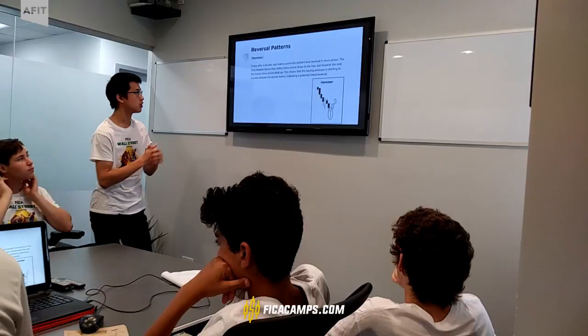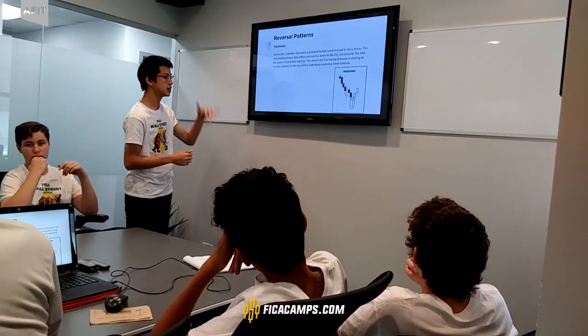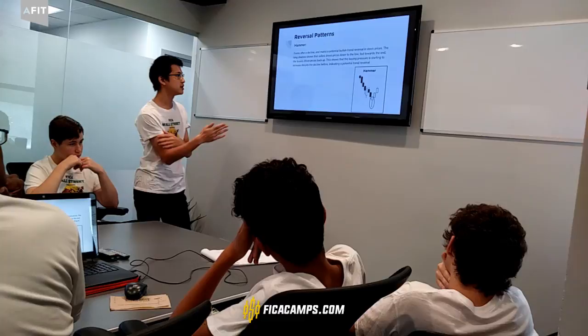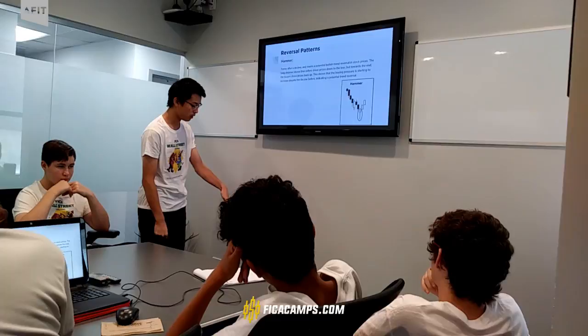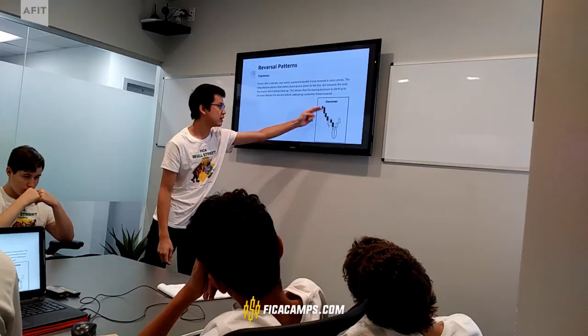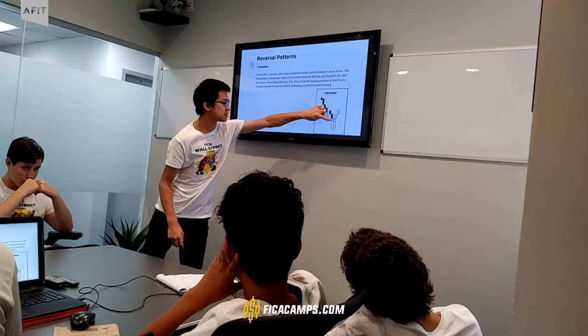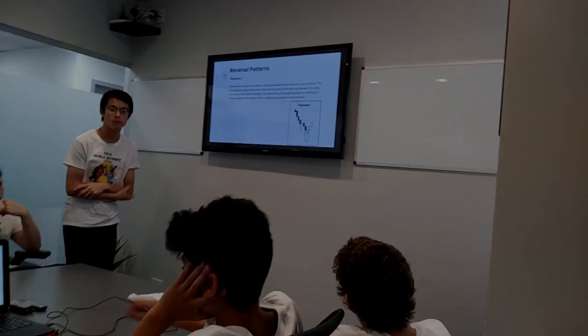Reversal patterns occur when stock prices increase and then start to decrease, or if they decrease they start to increase. One of these patterns is called the hammer. A hammer forms after a decline in stock prices and marks a potential bullish trend — an increase in stock prices. The long lower shadow shows that sellers drove prices down to the low, but towards the end of the day, buyers drove prices back up, showing that buying pressure is starting to increase despite the decline. However, there has to be confirmation after — if there's no confirmation, it's just a continuation of the trend.